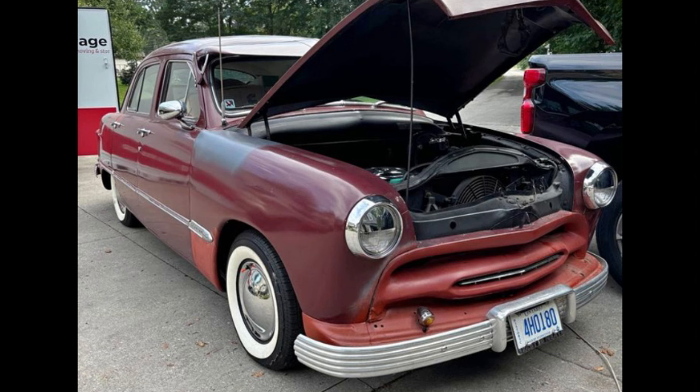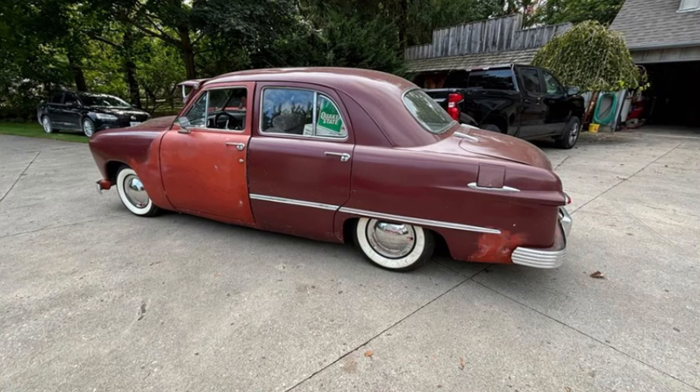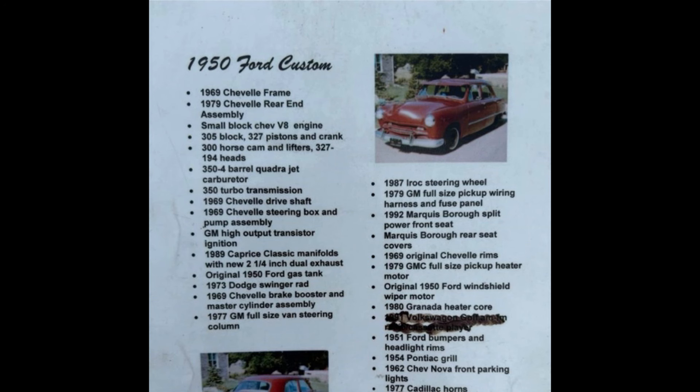The exterior's striking red color pairs beautifully with its classic lines, making it a standout piece for car enthusiasts. The overall aesthetic reflects the timeless appeal of the era, inviting you to imagine cruising down the boulevard in style. If you're in the market for a classic car that offers both character and performance, this 1950 Ford Sedan is worth considering. Its combination of classic design and a powerful engine makes it a fantastic option for restoration or simply enjoying on the open road.